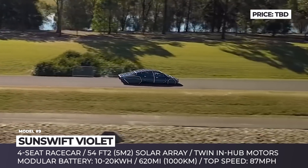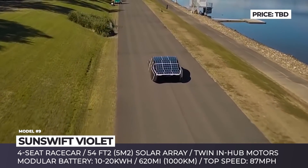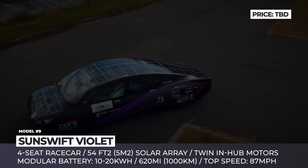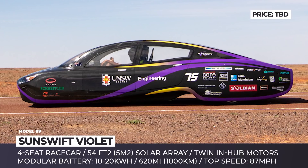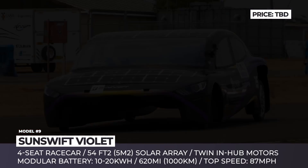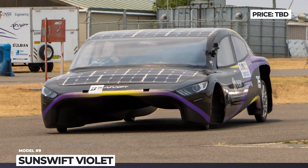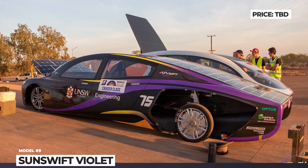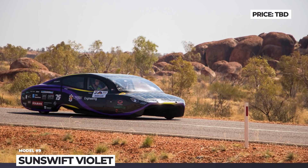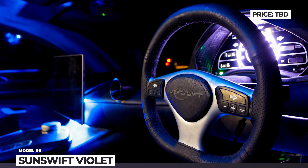The EV was designed to compete in the Cruiser class of the Challenge, receiving four doors and four passenger seats. The car's solar array was fully reworked, now covering 54 square feet and achieving improved efficiency of 22%. It kept the carbon fiber monocoque construction and two rear in-wheel motors of its predecessors. The Violet is powered by a small battery with a maximum of 20 kWh capacity, but under the Australian sun it can cover up to 620 miles without a recharge.